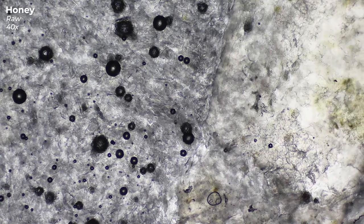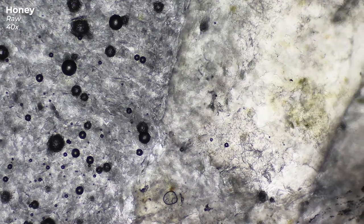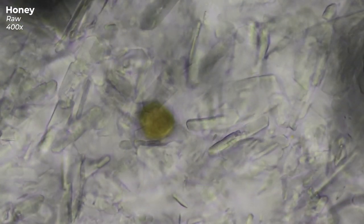Maybe the raw honey has something more to offer? At first glance, the two types look pretty much the same — sugar crystals are clearly visible — but there are also trapped air bubbles and small wax residues. However, something else is hiding in the raw honey. Everywhere we look, we come across these small greenish-yellow dots. Any idea what these might be? These dots are pollen from flowers.